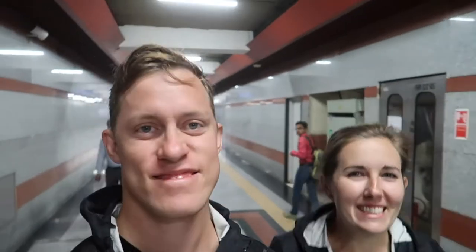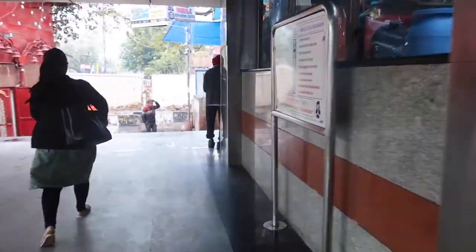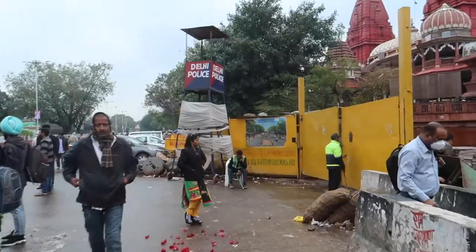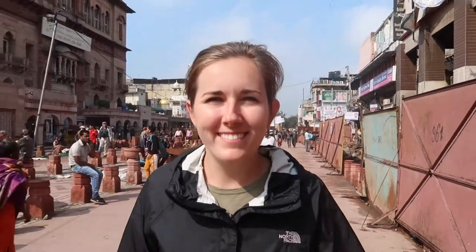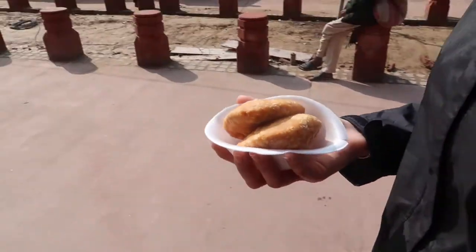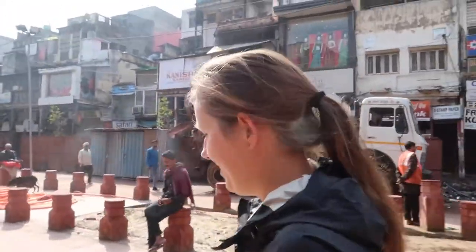We just made it. That subway is awesome. Now we're going to try to find some money so we can pay our guide. We just got some food, but more importantly we just got some money. It took us like four different tries at four different ATMs, multiple different button combinations. We finally got money! And food. We have no idea what it is though. And we're late, so that's why we're walking really fast. First Indian street food. Maybe we'll get fresh ones next time.